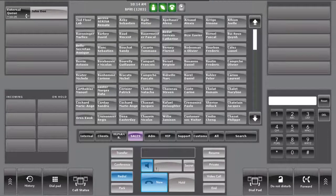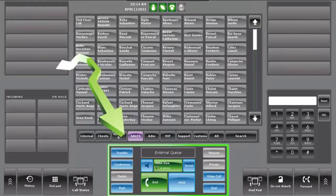To pick up a call in the queue applet, just press on the incoming slot. The call will automatically be answered and will be displayed in the handset control panel.